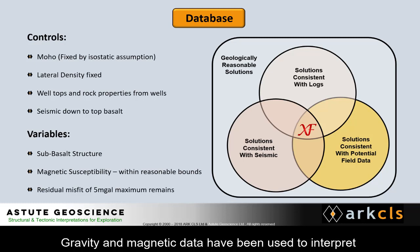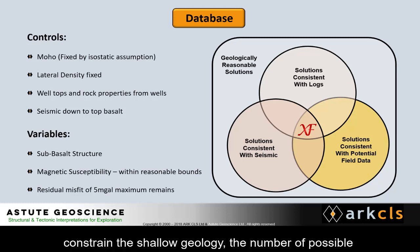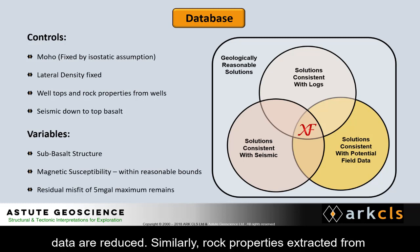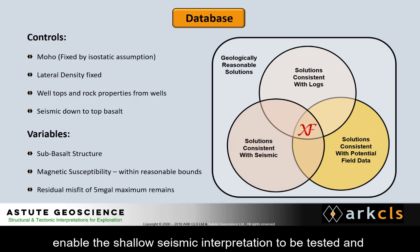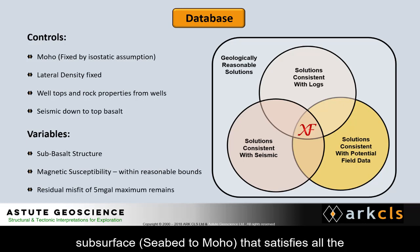Gravity and magnetic data have been used to interpret the deeper geology. By using the well and seismic data to constrain the shallow geology, the number of possible interpretations that can be made of the gravity and magnetic data are reduced. Similarly, rock properties extracted from the wells and used in the gravity and magnetic modelling enable the shallow seismic interpretation to be tested and validated. The final result is a defensible model of the subsurface from seabed to Moho that satisfies all the available data.